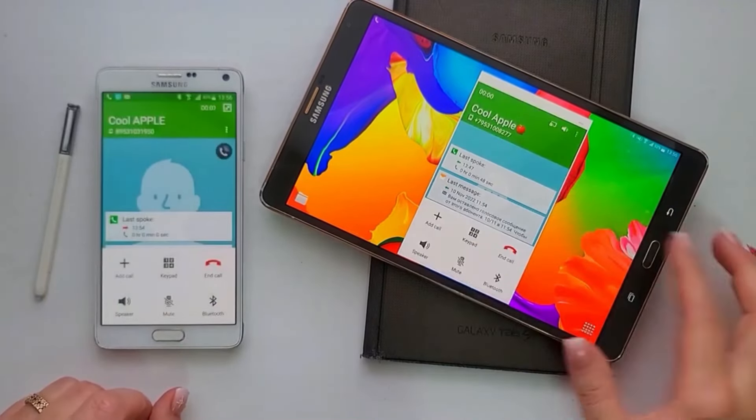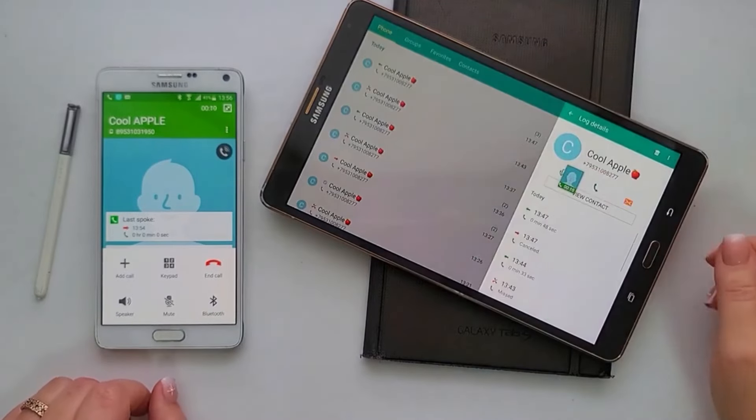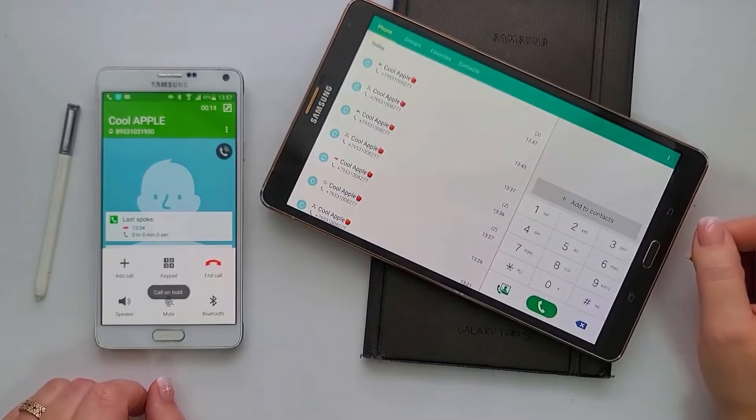Friends, welcome to my Cool Apple channel. See my incoming and outgoing calls on different phones. New videos every day.